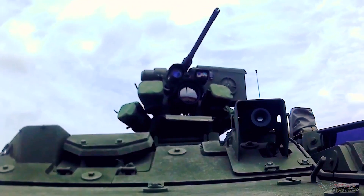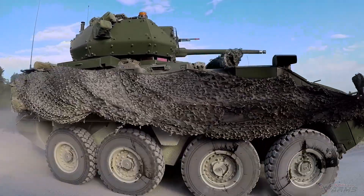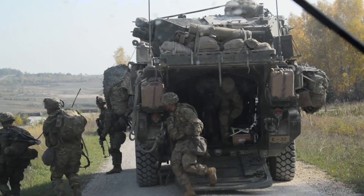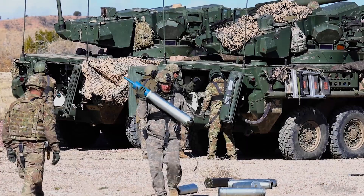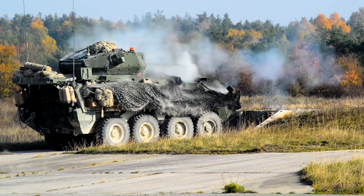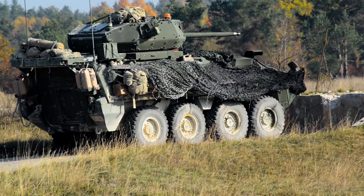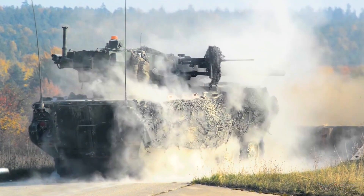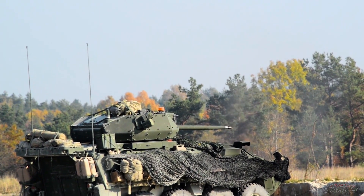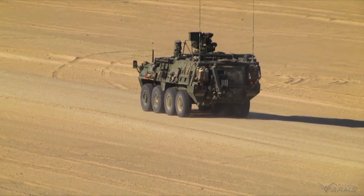Welcome to the M1128 mobile gun system. It is an eight-wheeled armored car of the Stryker armored fighting vehicle family, mounting a 105mm tank gun, based on the Canadian LAV-3 light armored vehicle manufactured by General Dynamics Land Systems for the U.S. Army. The Stryker mobile gun system was the first Army system fielded with an autoloader, which was state-of-the-art at the time.